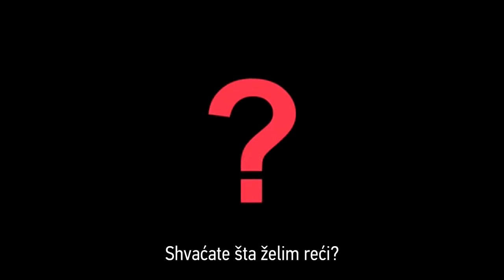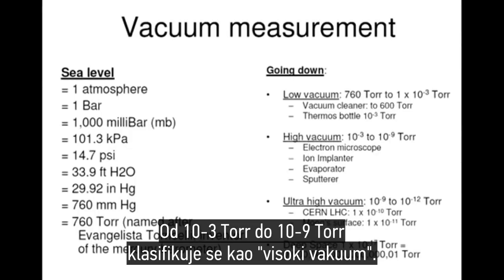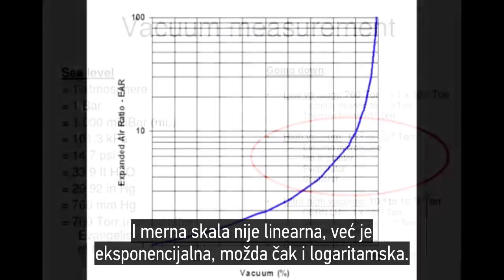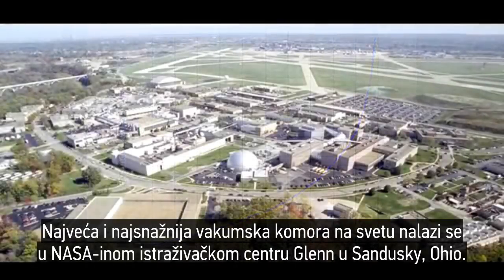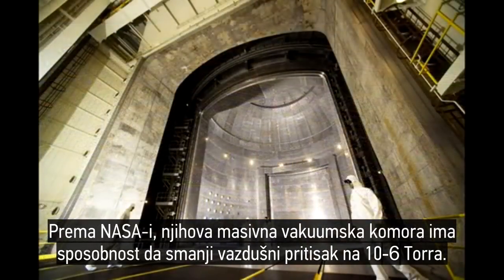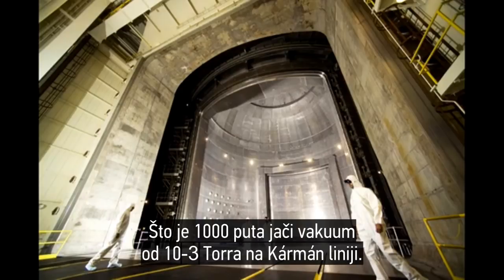Do you see where I'm going with this? And this is only at 62 miles above the Earth. From 10 to the negative 3 torr to 10 to the negative 9 torr is classified as a quote-unquote high vacuum, and the scale is not linear — it's exponential or even logarithmic. The largest and most powerful vacuum chamber in the world is located at NASA's Glenn Research Center in Sandusky, Ohio. According to NASA, their massive vacuum chamber has the capability to reduce the air pressure down to 10 to the negative 6 torr, which is 1,000 times stronger of a vacuum than 10 to the minus 3 torr at the Kármán line.